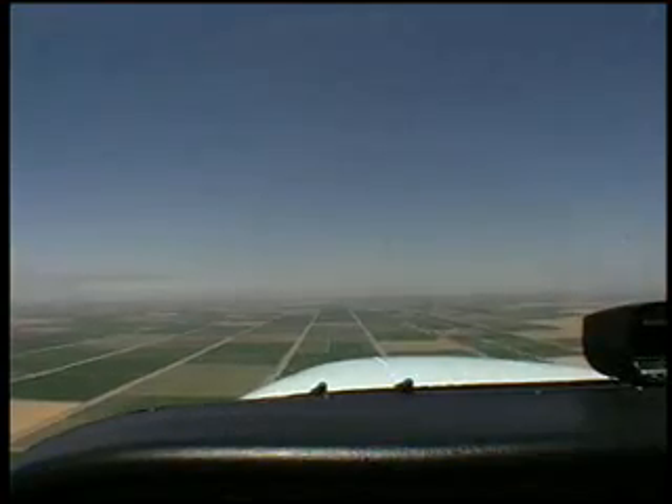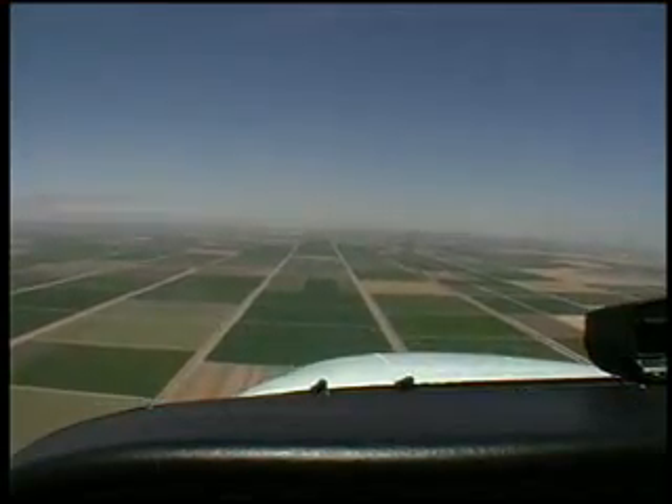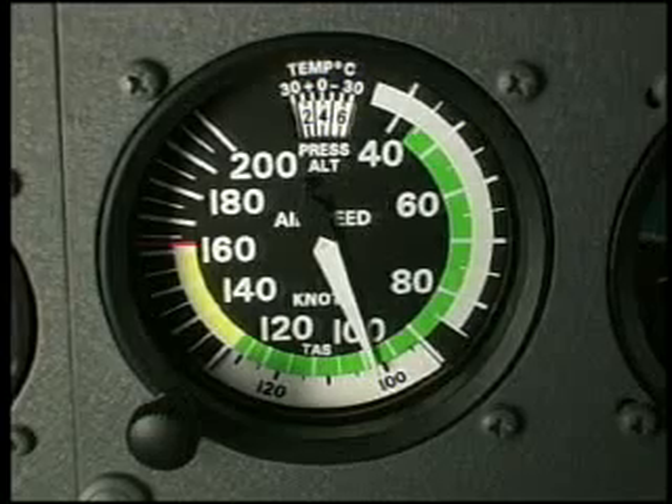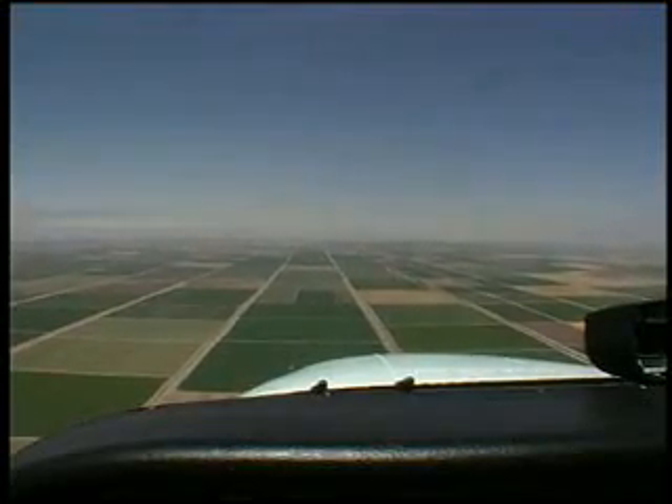If the fire did not go out, it's time to start getting this airplane down as fast as we can. To do that, we're going to establish the airplane in a dive at 100 knots. This 100-knot dive will do two things: first, it will help get us down, which we really want to do; and secondly, it might blow out the fire, which would be a good thing.